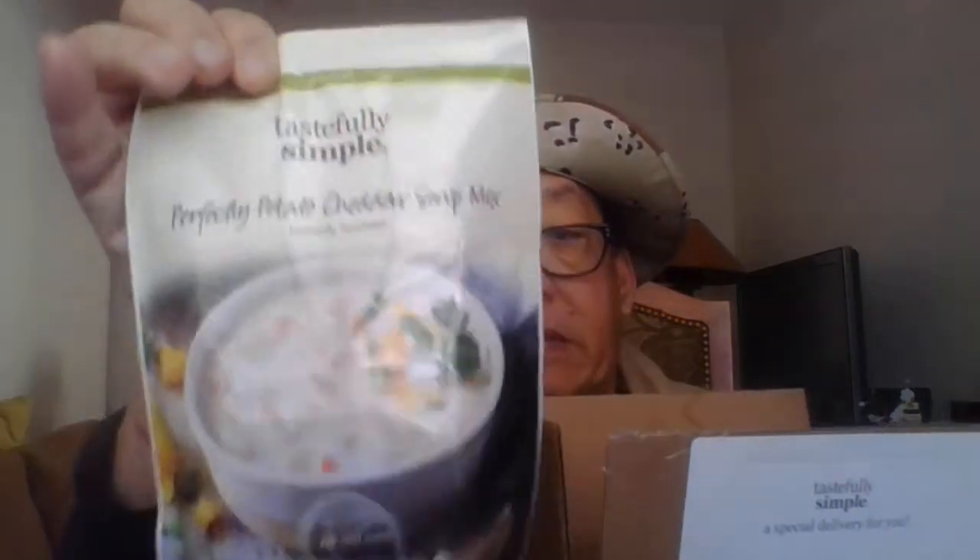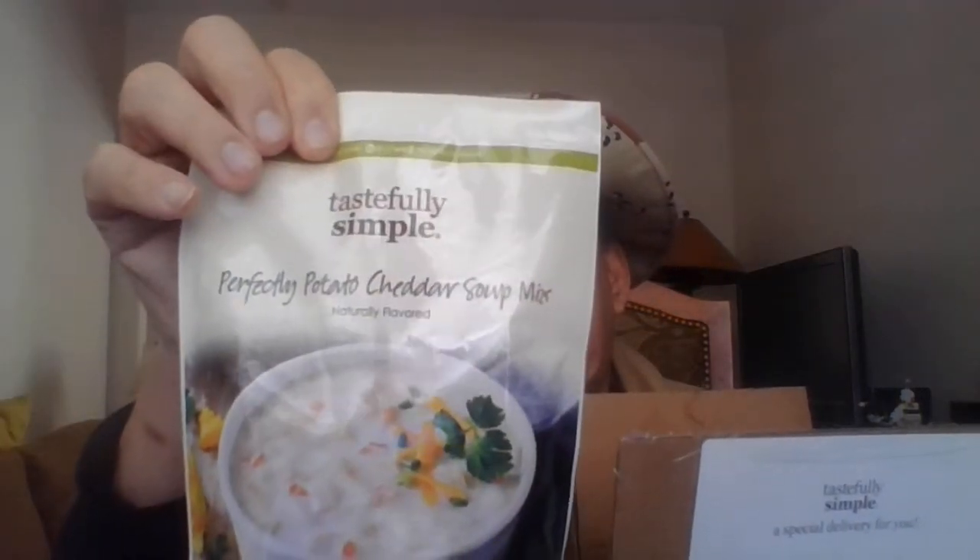It's mostly cooking stuff, which I really enjoy. She sent me all these seasonings, and then she sent us the Simply Bountiful beer bread mix, which is really good — one bottle of beer makes your bread. I like soup, and we got potato cheddar soup.